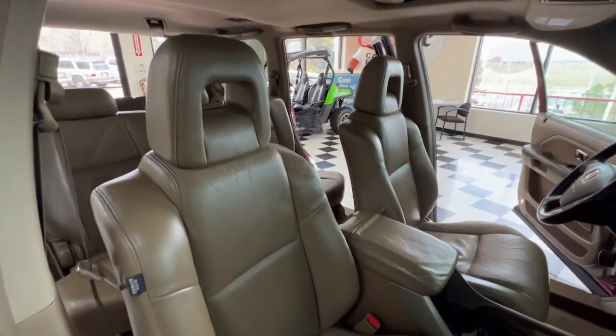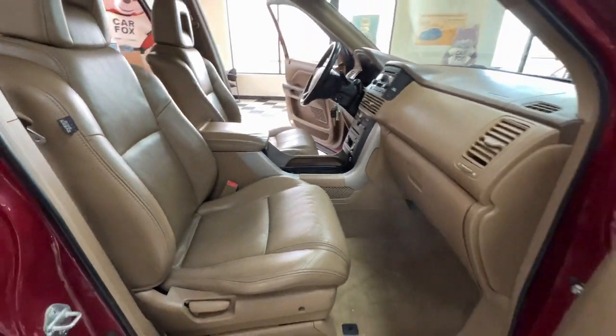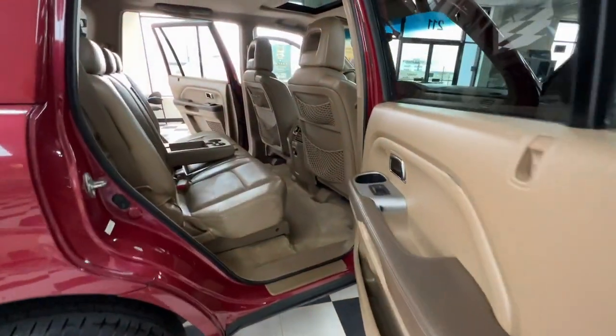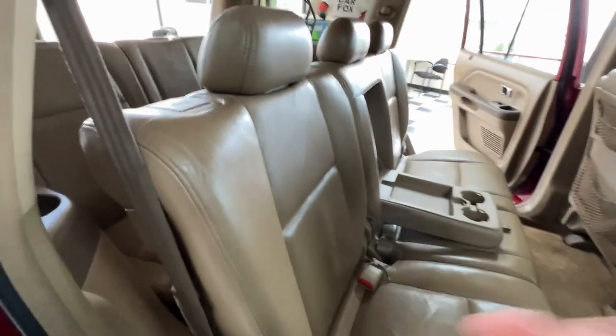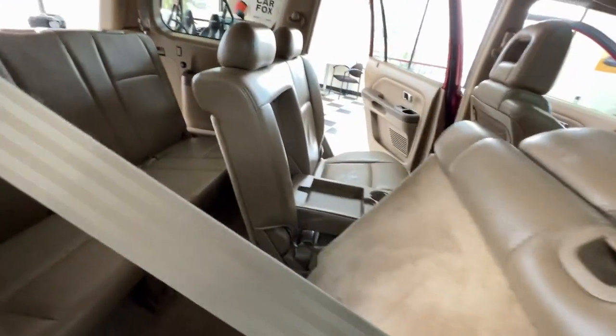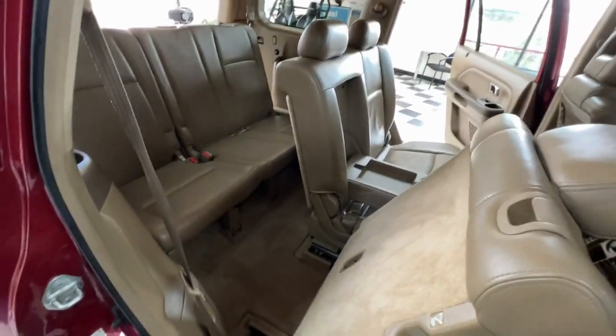Keyless entry, third row seat, four-wheel drive, rear AC, aluminum wheels, tire pressure monitoring system, locking limited slip differential, vehicle anti-theft system, rear spoiler.